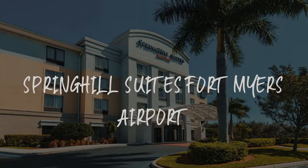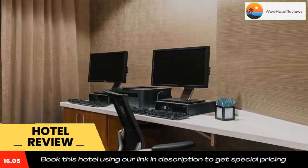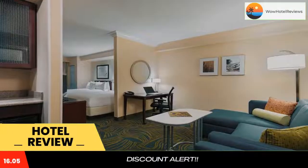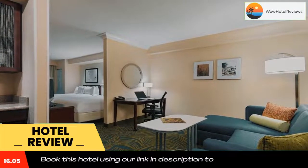Hello guys, welcome to Wow Hotel Reviews. Today I am reviewing Spring Hill Suites Fort Myers Airport. It's a three-star hotel. Please use our Booking.com link in the description to book the hotel and get special pricing.